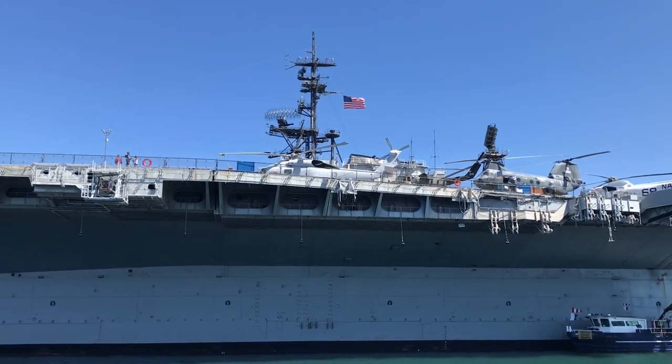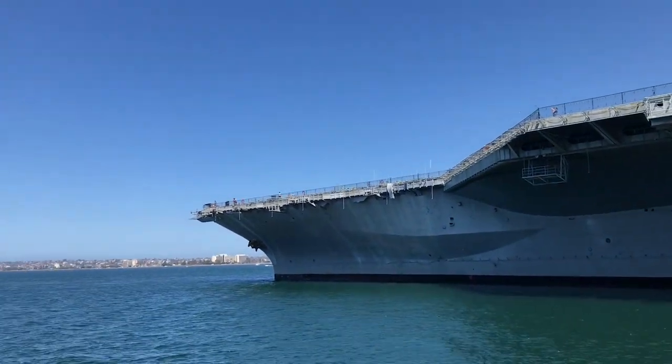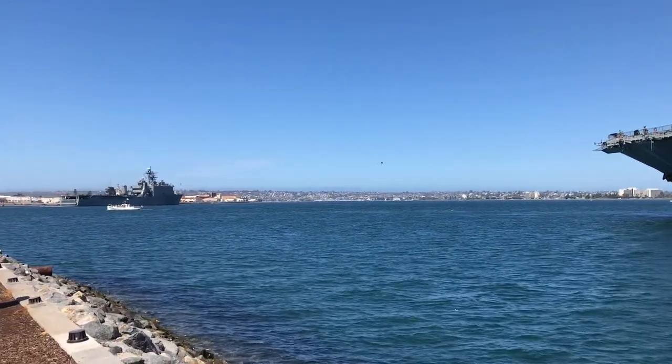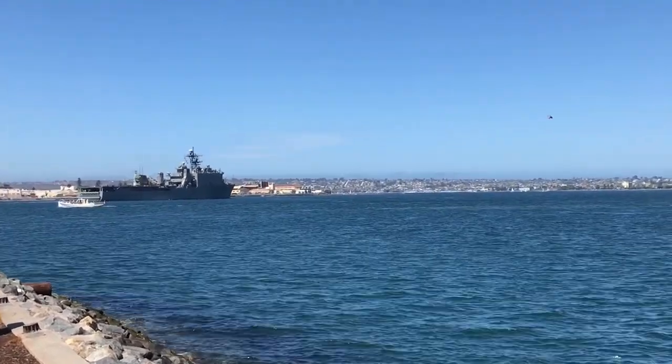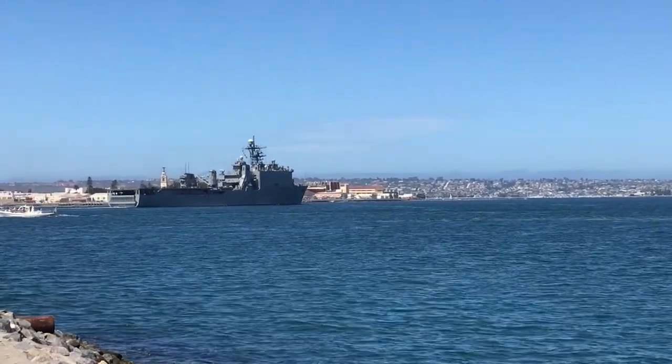The USS Midway Museum is one of the many Navy ships that homeport in San Diego. When you look across the bay, you may see another, like this LSD, or dock landing ship, heading around Coronado toward the opening of San Diego Bay at Point Loma.